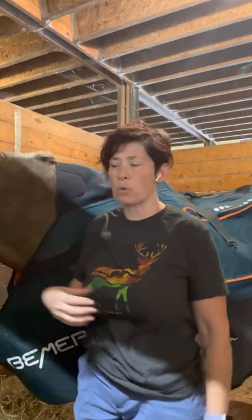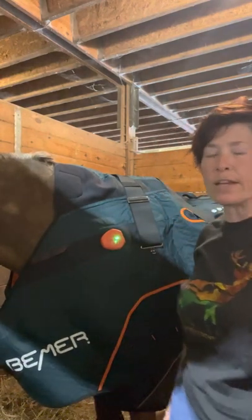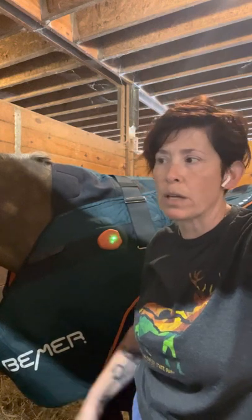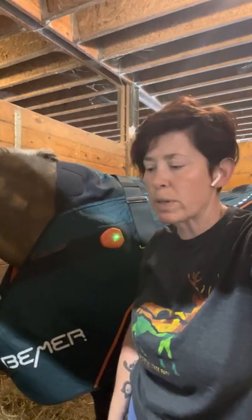A Beamer session alone is 50 minutes — we use the Beamer exactly as I'm doing here, shifting the blanket a couple of times, 15 minutes per position, and I also make sure to use the leg cuffs on all four feet. That's $50 for a Beamer session, which ends up being around 30 to 45 minutes depending on where we need to hit. If you want to add it onto a massage, a massage is normally $75, and a Beamer session add-on is only $30.